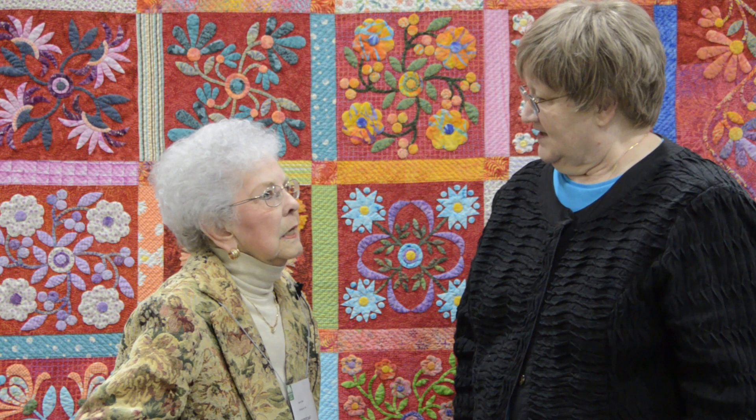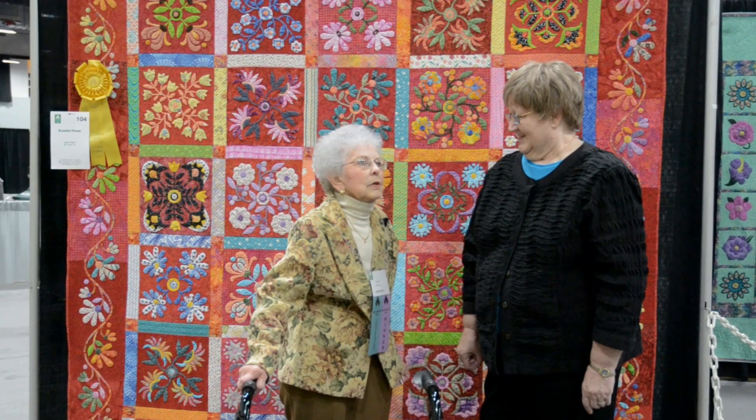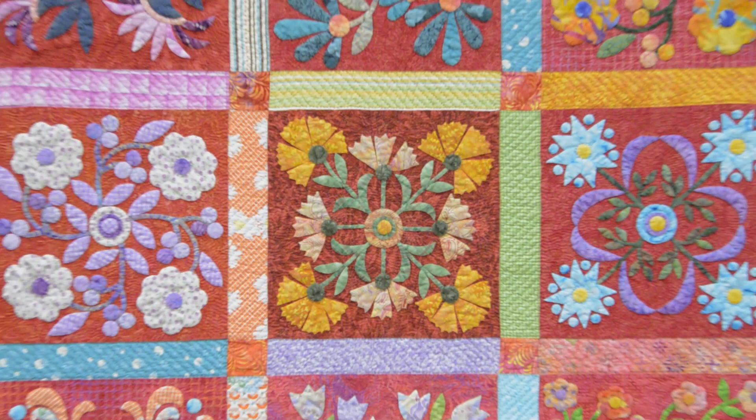How many hours did you spend on this quilt? Well, the appliqué took me 14 months, over 2,000 hours. Just the appliqué? And the quilting took me 15 months, and that was over 2,000 hours. I think a lot of times people don't realize how much time we spend to make a complete quilt like this, especially by hand.